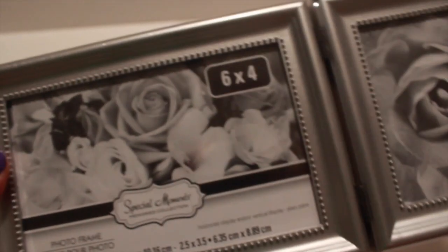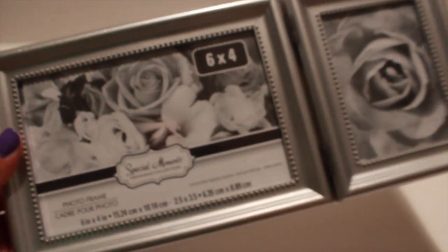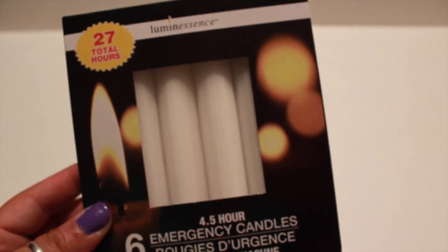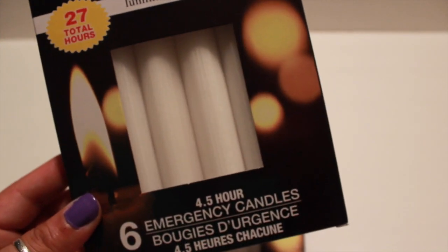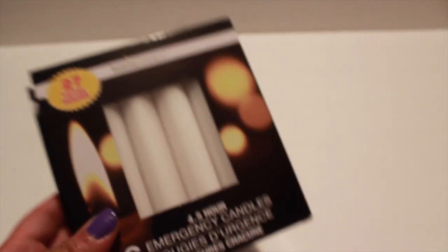I also picked up this cute picture frame — it's like silver, so I thought it was cute. I also picked up two packs of these luminescence emergency candles. Six come in a pack and it says it should burn about 27 total hours, so we'll see — for emergencies when we have storms and the lights go out.